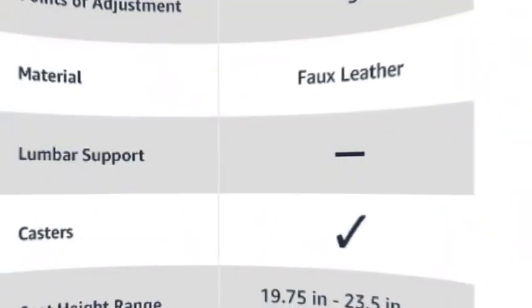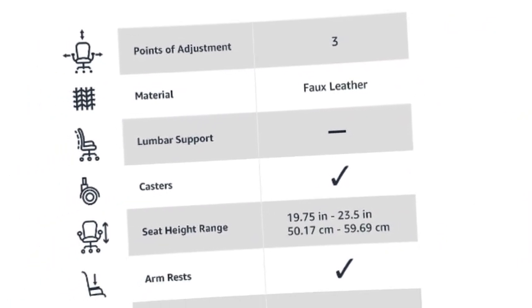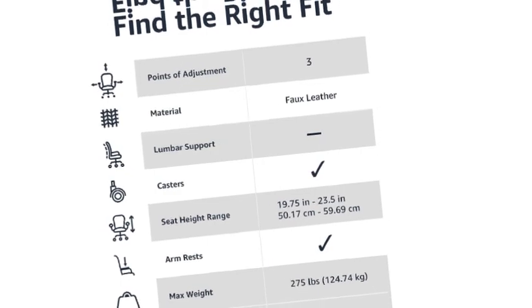Components include casters, base, arms, seat mechanism, and a hardware kit, arriving packed with the back cushion. Product dimensions are 23.75 x 26 x 38.25–42 inches (W x D x H).